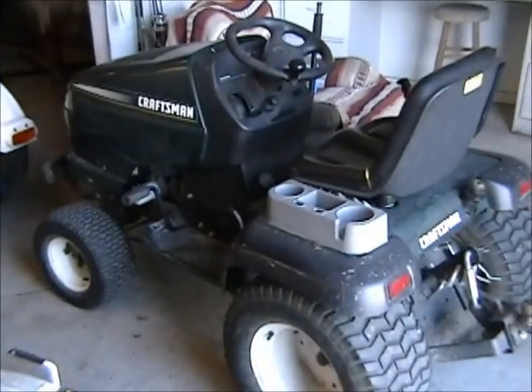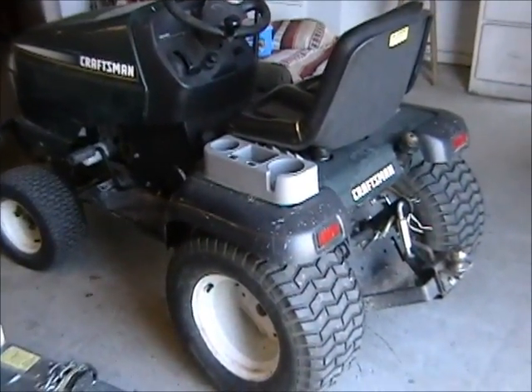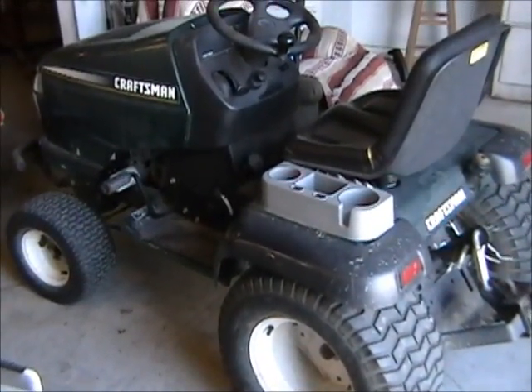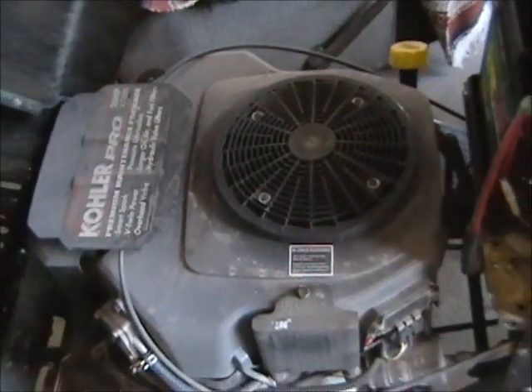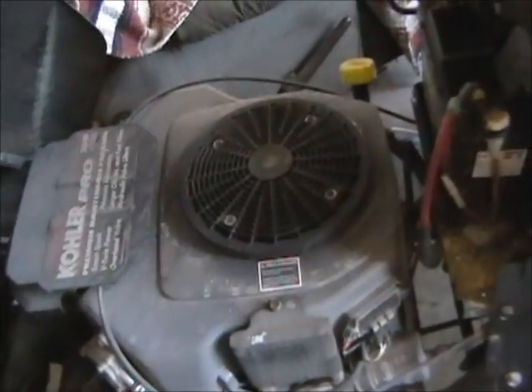This is the 26-horsepower Craftsman garden tractor. It has a three-point hitch, and the mower deck and everything will be offered day of the sale. It has a Kohler Pro engine — a Kohler 26-horsepower V-twin engine. It's a very clean machine in excellent condition.